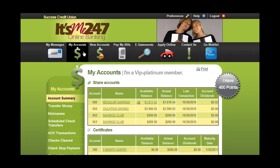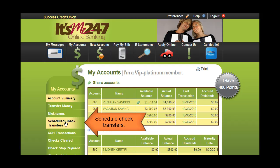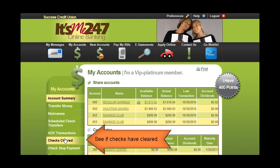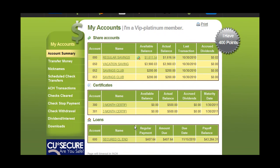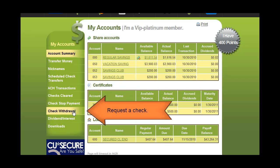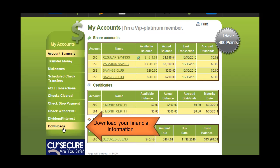You can do even more through online banking. Nickname your accounts, schedule check transfers, monitor ACH transactions and distributions including pending ACH transactions, see if your checks have cleared, add a stop payment on a check, request a check, and check dividends and interest for the current and previous year. Download your financial information.